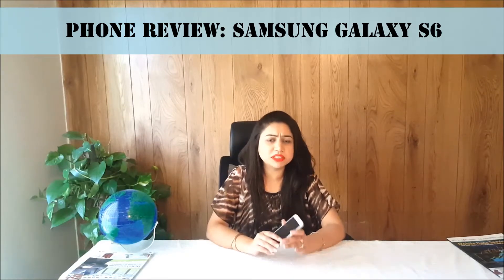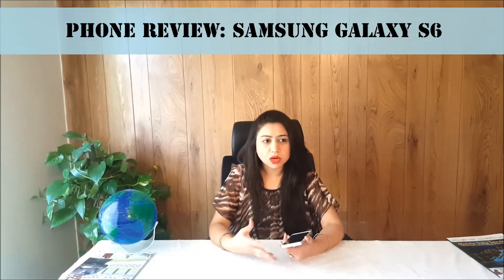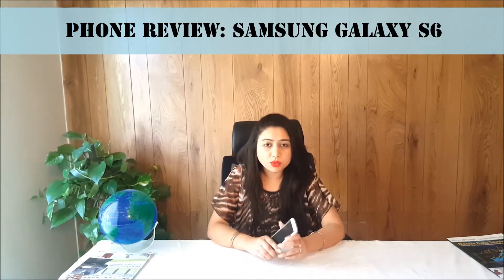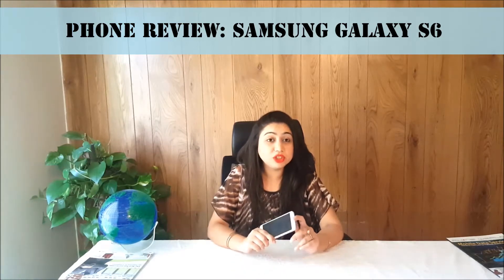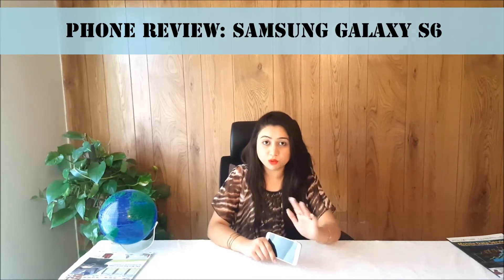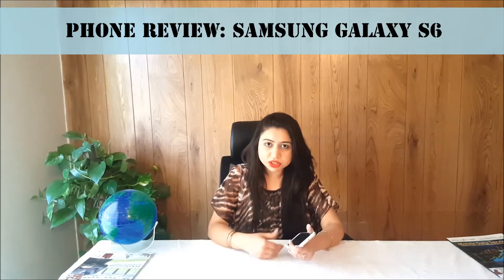We will not talk about the specifications and details. What we are going to do is talk about the features. We will differentiate the features from other handsets and talk about the features in detail. Let's have this review.